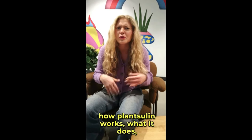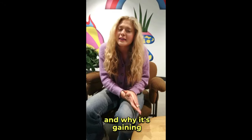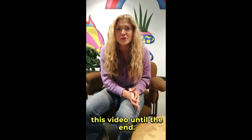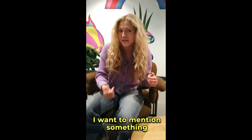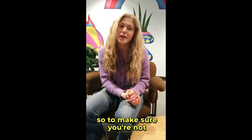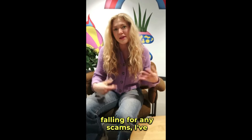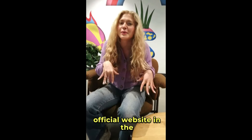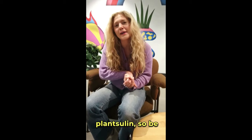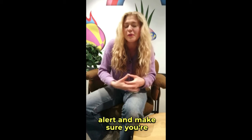If you're curious about how PlantSulin works, what it does, and why it's gaining so much attention, then stick around and watch this video until the end. I want to mention something really important — there are a lot of fake products being sold online, so I've left the link to the official website in the description below. This is the only place you can get the authentic PlantSulin, so be alert and make sure you're buying the real thing.